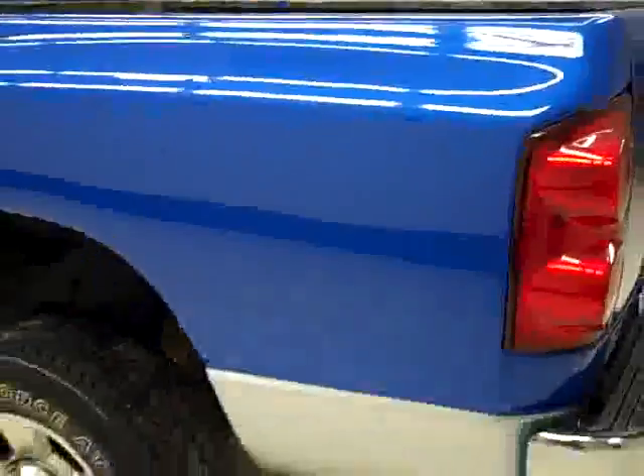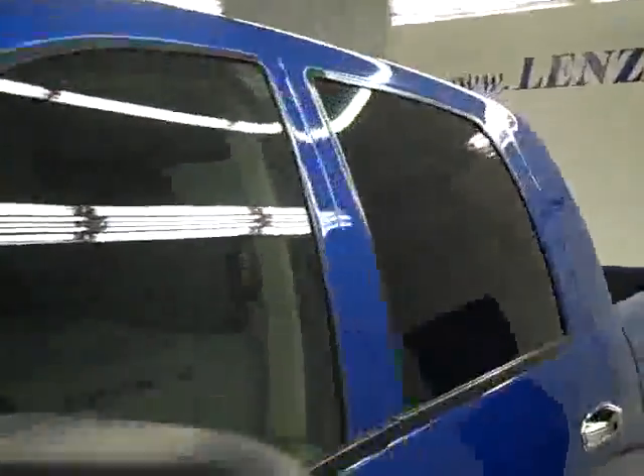Down this side, again very clean shiny paint, no dents or scratches here either. The hood is nice and clean too. The body of this truck is in great shape.